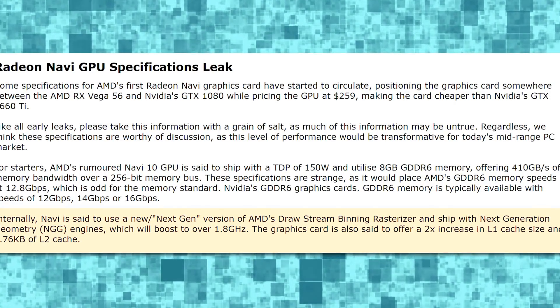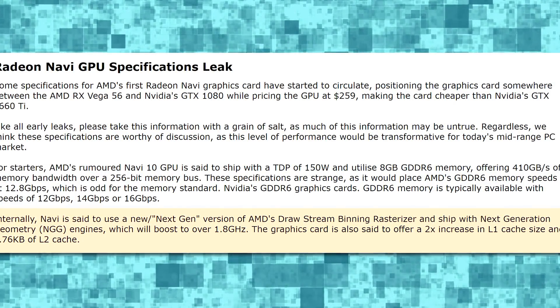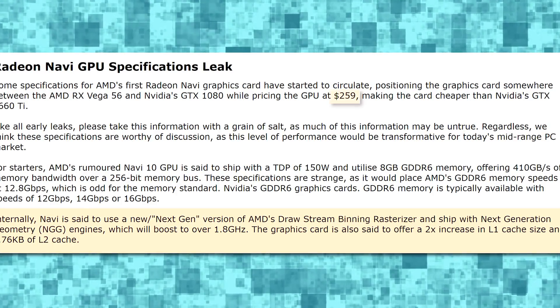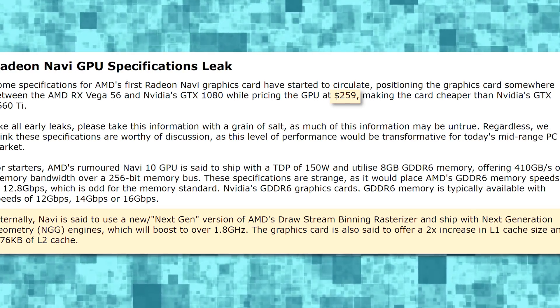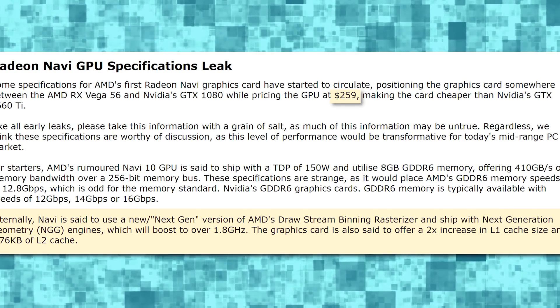But the delicious part, at least according to the latest rumor floating out there, is that it's going to come in at $259, making it cheaper than a 1660 Ti while outpacing it by quite a bit, because the 1660 Ti is basically a 1070. That's some pretty delicious news and rumors.